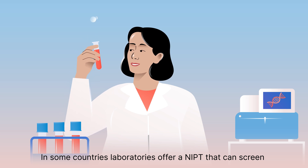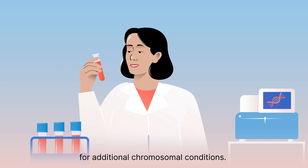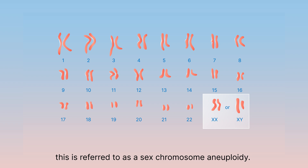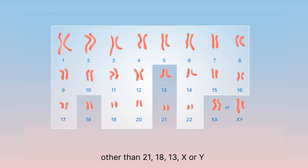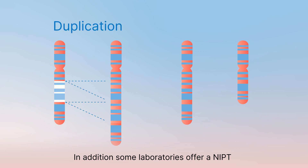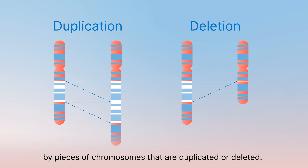In some countries, laboratories offer an NIPT that can screen for additional chromosomal conditions. When these conditions involve chromosomes X or Y, this is referred to as a sex chromosome aneuploidy. When these conditions involve chromosomes other than 21, 18, 13, X, or Y, this is referred to as rare autosomal aneuploidy. In addition, some laboratories offer an NIPT that can screen for conditions caused by pieces of chromosomes that are duplicated or deleted.